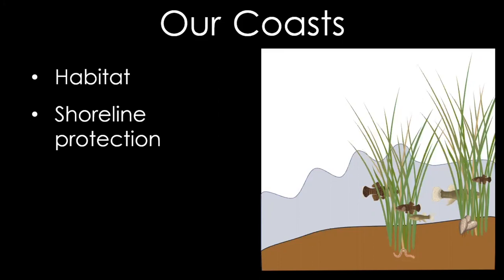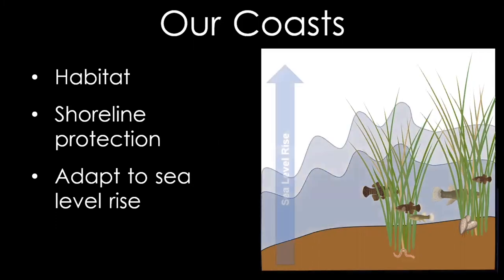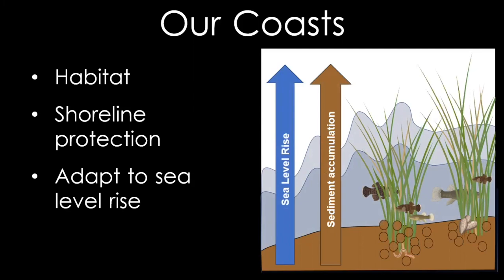Marshes also provide shoreline protection. As the waves hit a marsh, the plants — the smooth cord grass — slow the waves down and therefore protect the shoreline, which reduces shoreline erosion. As sea level rises, marshes also potentially can keep up with sea level rise. As the water slows down as it flows through the marsh, a lot of the sediment and particles and soil in the water fall down and can accumulate on the ground, allowing the land to rise as the seas also rise.